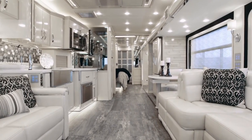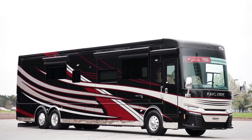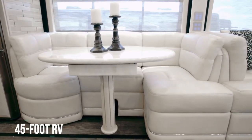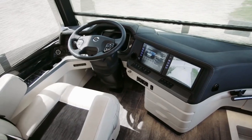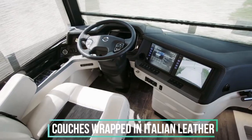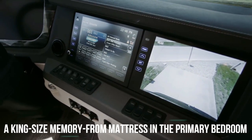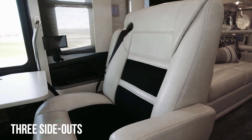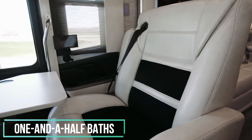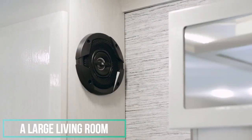The Newmar King Air has always been one of the most opulent motorhomes on the road, and that continues to be the case with the 2023 model. This 45-foot RV offers some of the most luxurious features imaginable, including chairs and couches wrapped in Italian leather, heated theater seating with a built-in massage function, and a king-size memory foam mattress in the primary bedroom. The coach features three slide-outs, one and a half baths, and a large living room adjacent to a spacious, open kitchen and dining area.